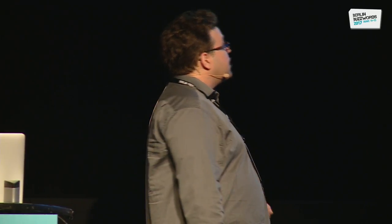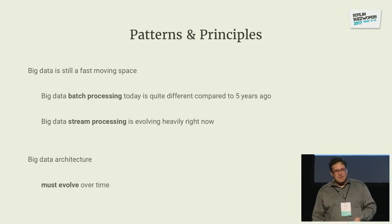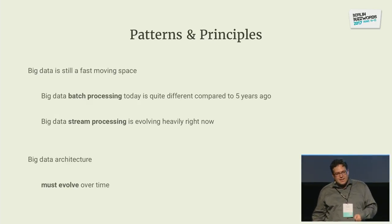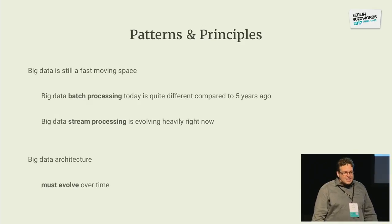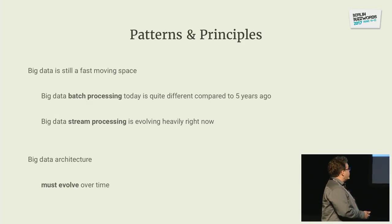Big data is still a fast-moving space. Batch processing today is quite different compared to five years ago. Back in 2012, I attended Buzzwords for the first time, and I still remember the discussions we were having — should we use Hive or Pig? Should we use HBase coprocessors? What's the best client library for ZooKeeper? Those aren't questions that keep us awake at night today. This whole space has evolved quickly — many new frameworks have happened — and we are in quite a different world today than five years ago.